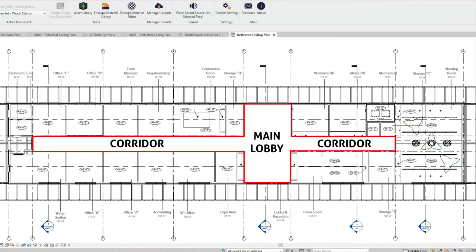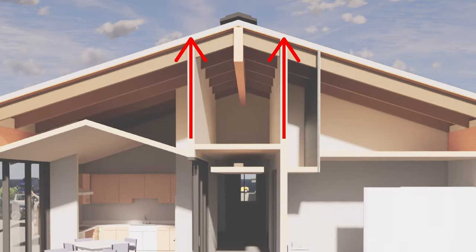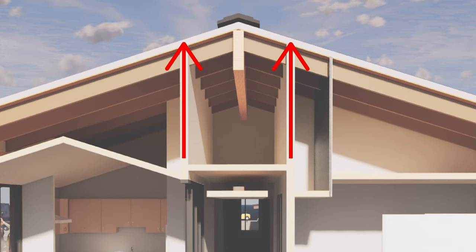Now that we have our code reference, we'll go back to the plan and figure out where this might apply to our building. We can see that in the main lobby and the corridors, we've created a situation where we have a fully enclosed attic. The walls go all the way up to the underside of the roof structure, and the ceiling is a hard lid gypboard ceiling.